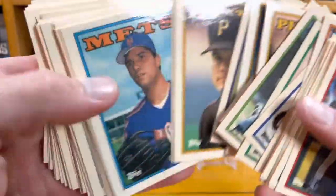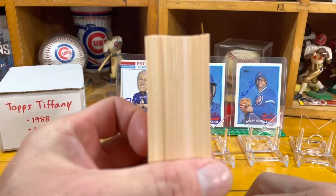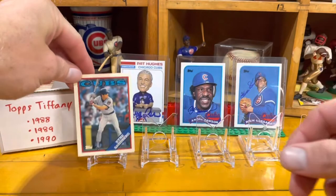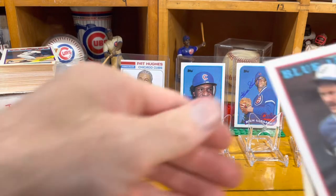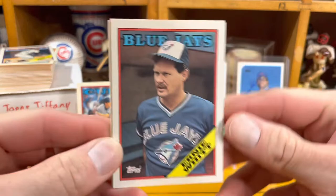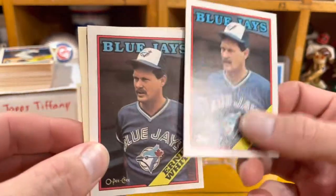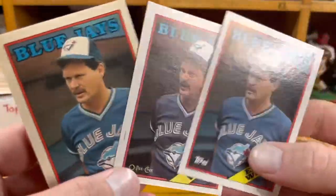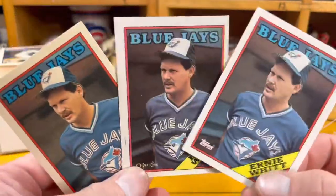I was kind of shocked to see how many of these I had — not very many, under 100, some close to a full set, but it's just cool. We'll put the Sandberg out here for the '88. And for all you super collectors out there — check out this rainbow if you will: Ernie Witt, Blue Jay catcher. Here's the base card, here's the O-Pee-Chee, and here is the Topps Tiffany. An Ernie Witt rainbow — anybody have one of those?